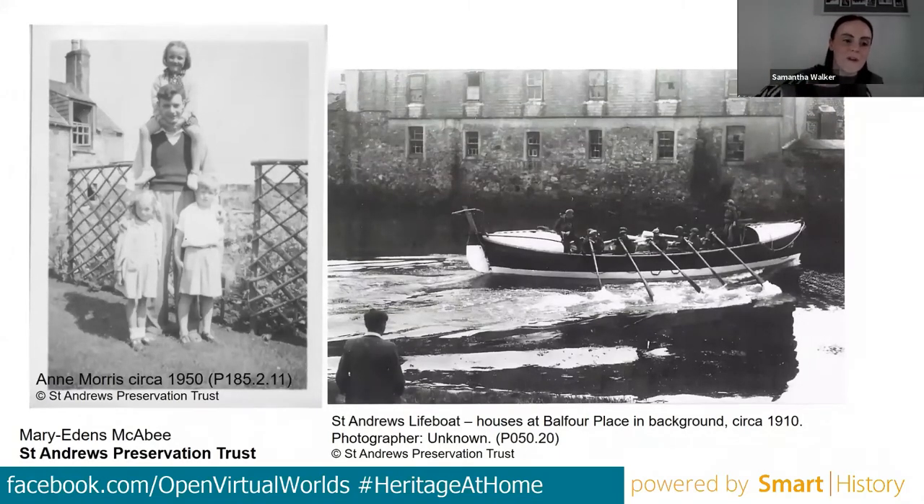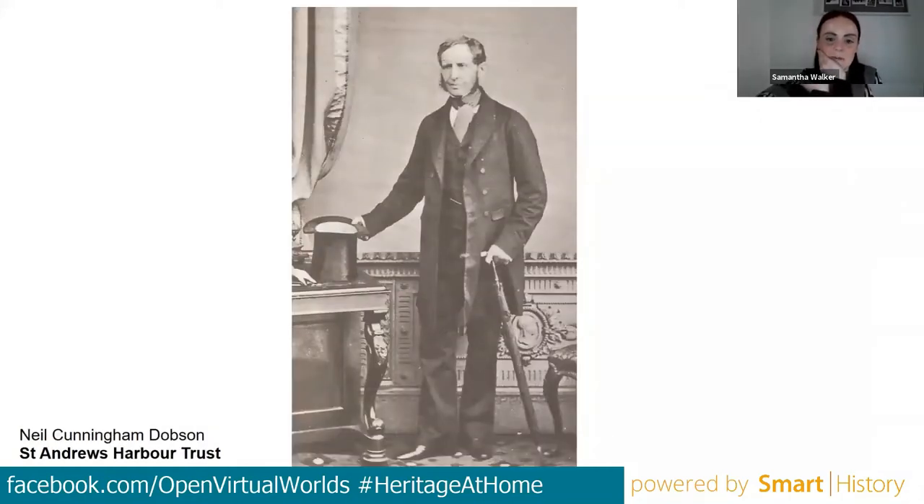Samantha noted that the Trust has quite an extensive oral archive collection, but some recordings were made 30 to 40 years ago, so there is some uncertainty about copyright and permissions for using them. The clips they have linked to the map are ones they knew they could use. They hope to add more over time, as hearing someone's voice adds a very personable element to the map. The session now moves to Neil Cunningham Dobson of St Andrews Harbour Trust, who will speak about the Fitzroy Barometer.